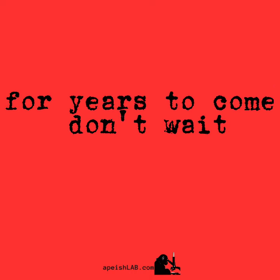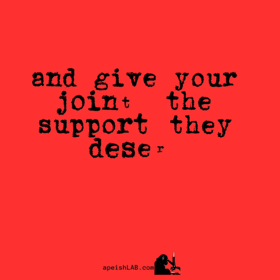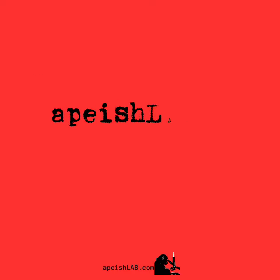Don't wait. Visit our online store today and give your joints the support they deserve.